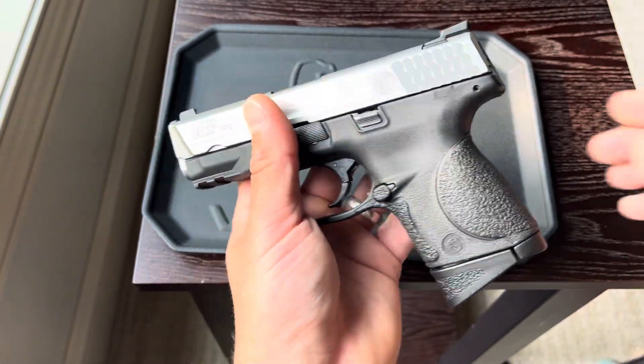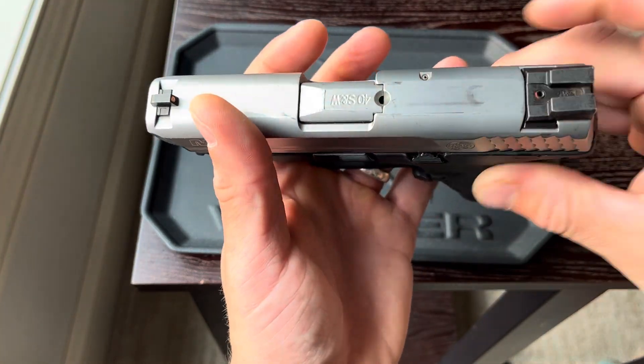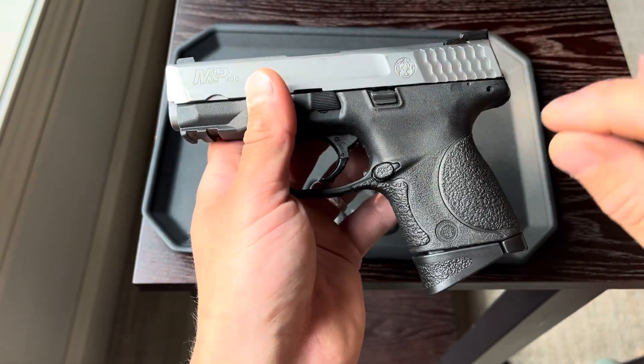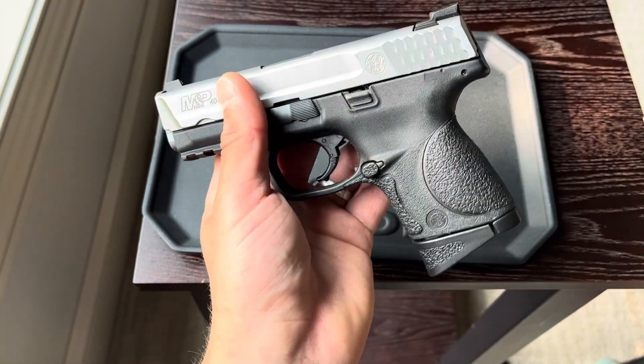So yes, you should always take advantage of used firearm sales as well as law enforcement trade-ins. Now as far as marks like this go, that doesn't matter. None of this stuff impacts the actual function of the firearm. Dings, dents, scratches — none of that really matters.